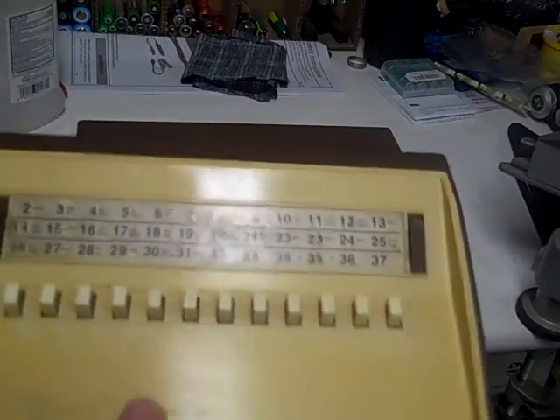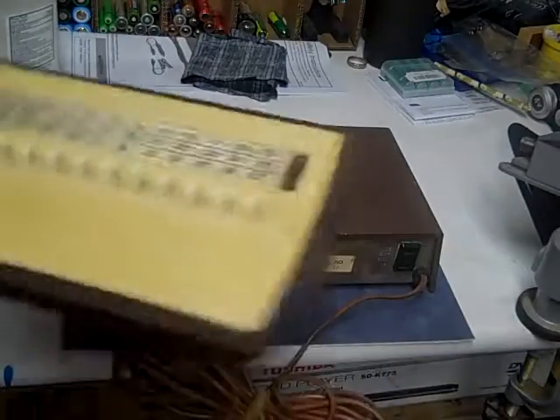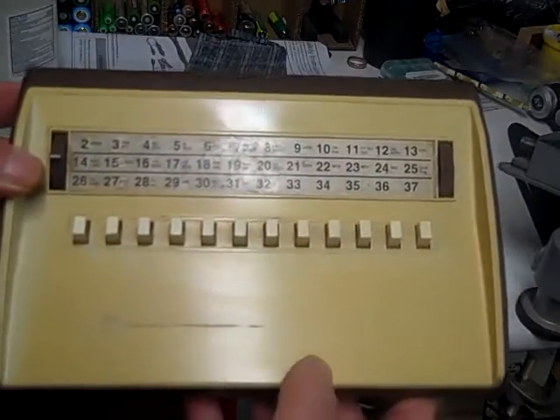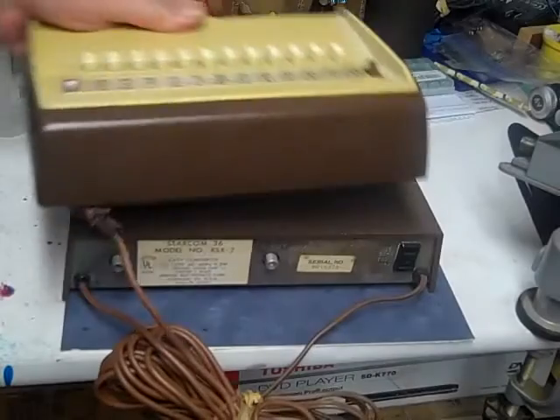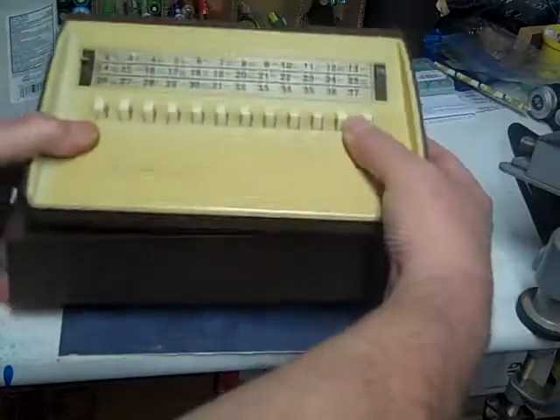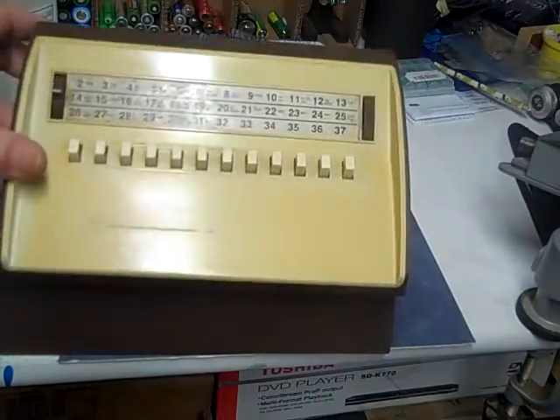This isn't the first generation — this is about the third or fourth generation of the cable box that we had in Philadelphia in the early 70s. Anyway, just wanted to show you our vintage cable box of the week.